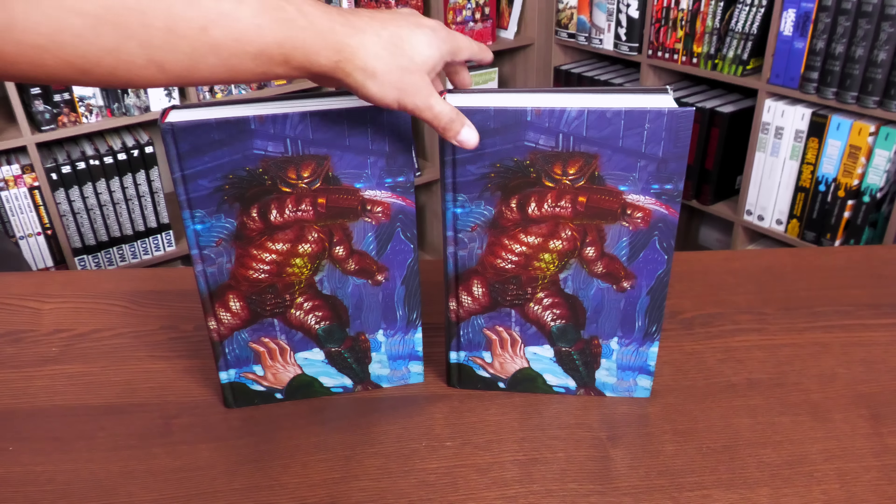Opening the book, there's black endpaper showing a Predator with their visor mask. Here we have the credits for Predator: The Original Years, Volume One — writers include Mark Verheiden, John Arcudi, Neil Barrett Jr., Ian Edginton, Evan Dorkin, Terry Laban, and Brian McDonald, many of whom you may recognize from the Aliens omnibuses. Before the first comic, there's a table of contents listing each book and its original publication date.